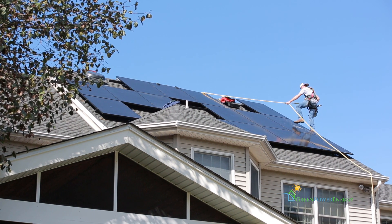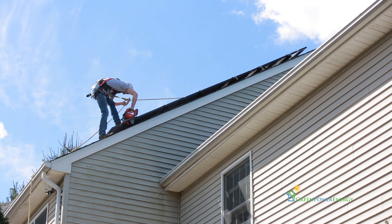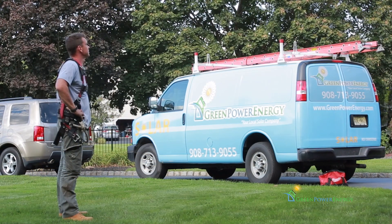We take you through the entire solar installation process from start to finish, from permitting to the electrical hookup at the very end. The crew shows up at the house, gets the racking and the panels up, and our electrical crew ties in the AC side to the grid.